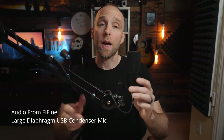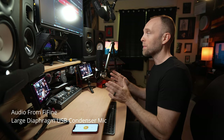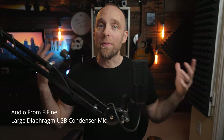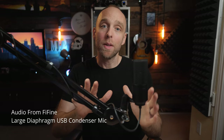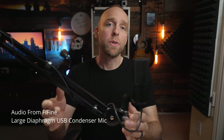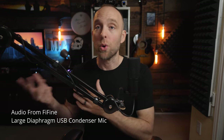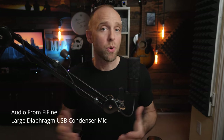Since condenser mics are more sensitive, you can give them about three to six inches more distance than a dynamic mic if you want. But always remember the closer means more isolated rule, so that you don't start to sound distant. In more reverberant environments — rooms with lots of hard surfaces, hard floors, and lots of windows — condenser mics will really pick up a lot of room noise when you move them away. Keeping the mic close is especially important in shared office spaces where you don't want the mic picking up people walking by or noises from the hallway.